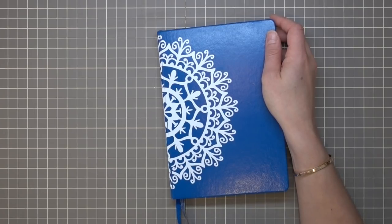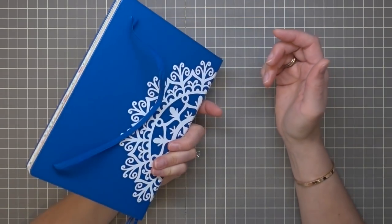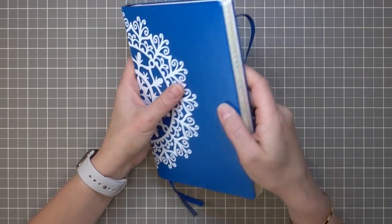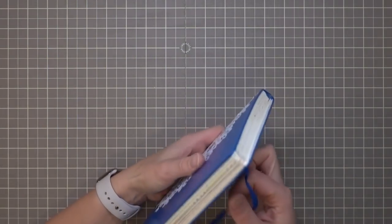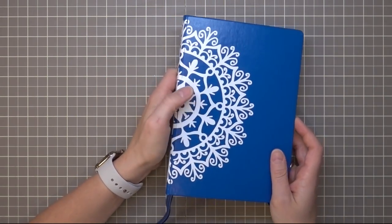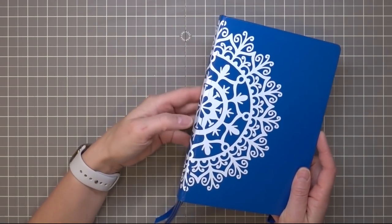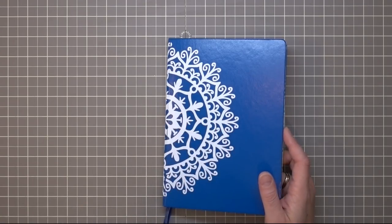I've really enjoyed having an unstructured planner for the past year and change. I use a Leuchtturm 1917 hardcover journal. It's a dot grid notebook. It comes with two built-in ribbon bookmarks and an elastic enclosure. I bought these mandala stickers on Etsy — this one was from Boho Berry, she no longer sells them. The other one I'll put a link to below; it was a lot less expensive and currently available.